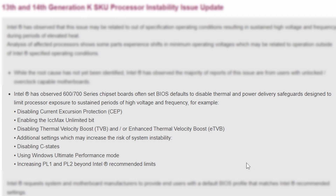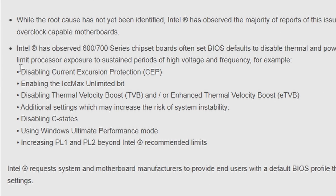Intel has observed that 600 and 700 series chipset boards often have BIOS defaults that disable thermal and power delivery safeguards — which is bad, because disabling thermal and power delivery protection means the processor won't downclock or throttle, causing serious stability issues. The specific problematic settings include: disabling current excursion protection (CEP), enabling the ICC max unlimited bit, disabling thermal velocity boost or enhanced thermal velocity boost, disabling C-states, using Windows Ultimate Performance mode, and increasing PL1 and PL2 beyond Intel's recommended limits.